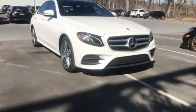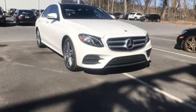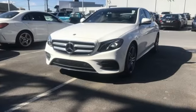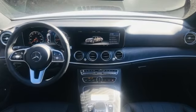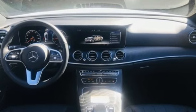Hands-free liftgate, sports suspension, and power heated mirrors. Get the best, get Mercedes-Benz. If you've been waiting for the perfect time for a test drive, the time is now. Experience it today.